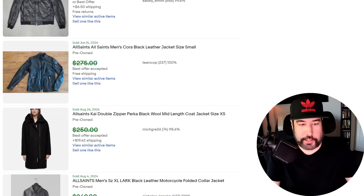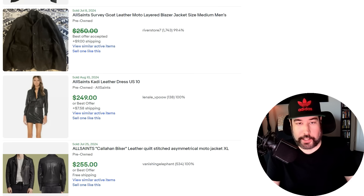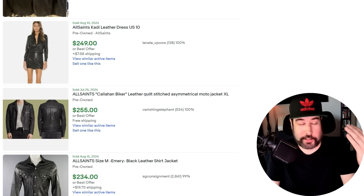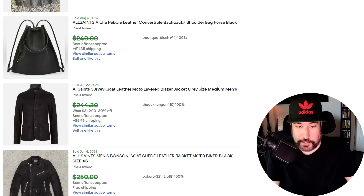I believe All Saints is a brand more common in Europe — maybe the UK — so it's a bit more rare to find here in the United States, but still plenty of this kind of stuff around. There are a lot of motorcycle jackets, and here's a leather dress — now I don't look at women's clothes very often, but now that I have this in my brain, if I'm at a rummage sale and I see a leather dress I'm going to check if it's All Saints. That's the point of these videos — to make yourself more aware.